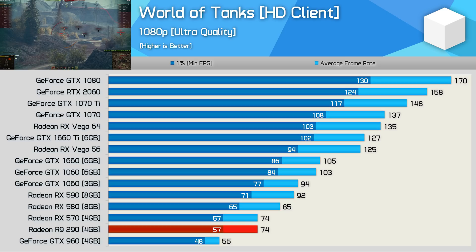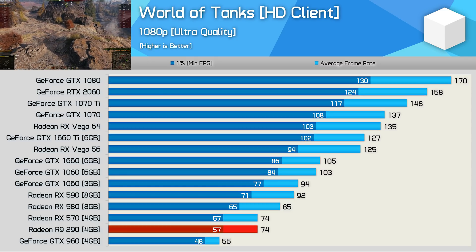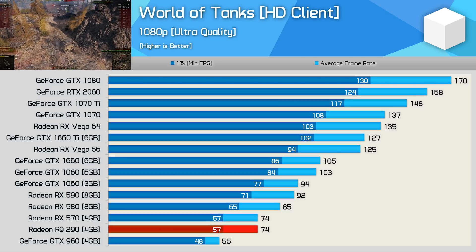The second last game we'll look at closely is World of Tanks, and here the R9-290 averaged 74 fps to match the RX-570 exactly. With over 60 fps for the most part, performance was very smooth, and for those playing at 1080p, the R9-290 still provides ample frames.